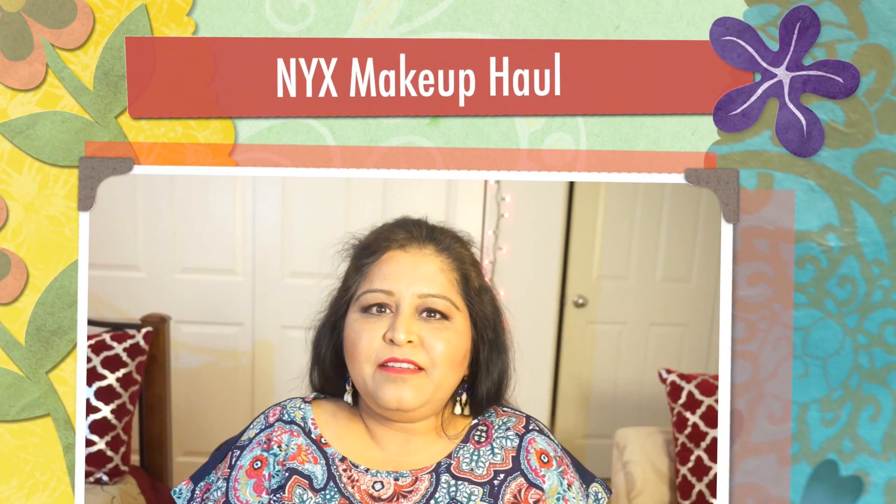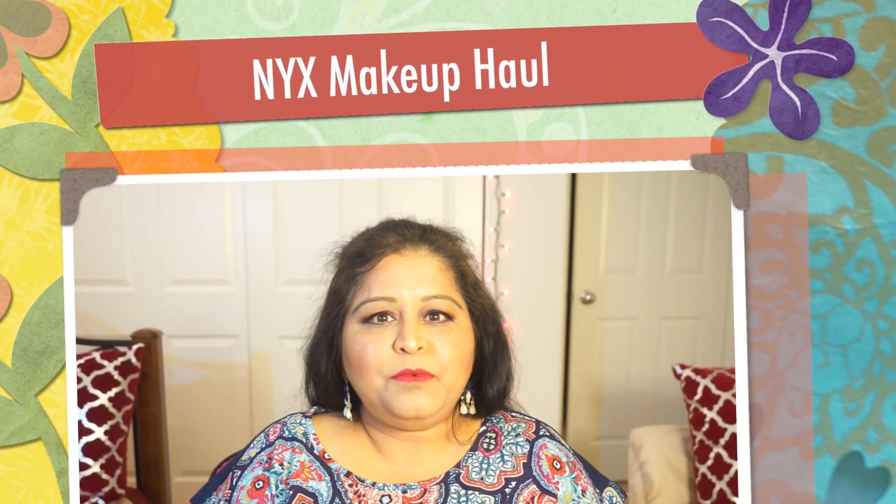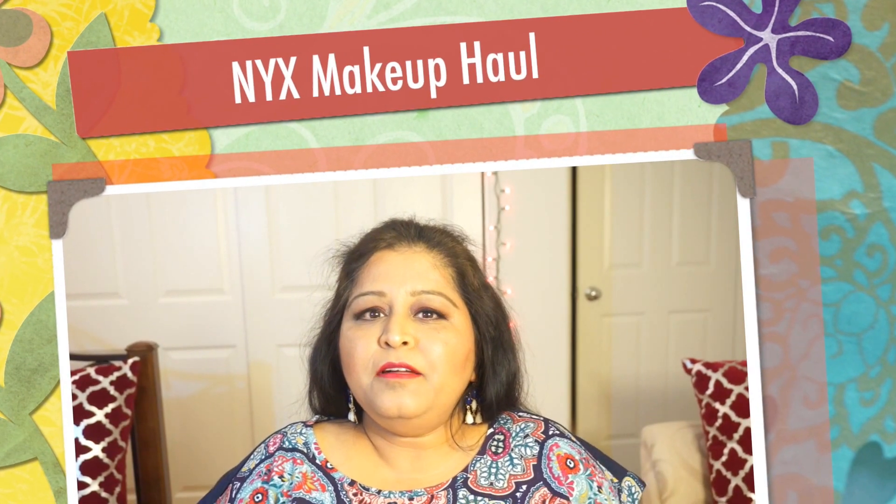Hello my lovely friends, this is Neb from Neb's Lifestyle. Welcome back to my channel and I am back with another haul, and this haul was actually not planned at all.